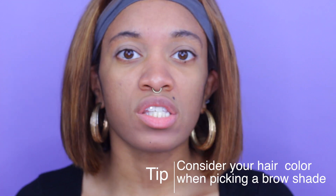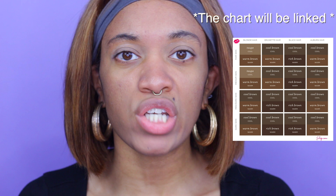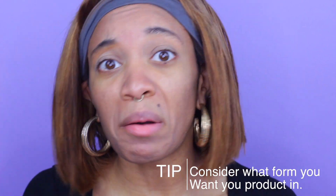The first thing you should think about when purchasing a brow product is your hair color. You want something that's going to complement your actual hair color because it'll look more flattering on you. I'm going to put a chart right here showing different hair shades and complementary brow colors for those shades.